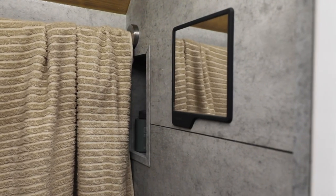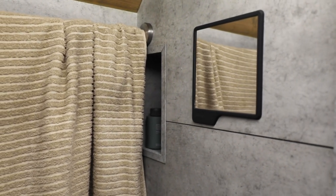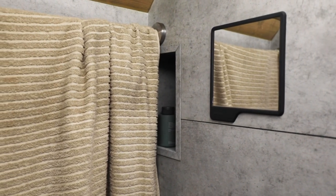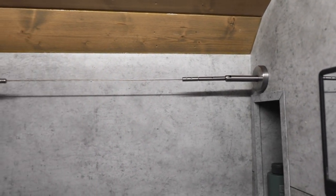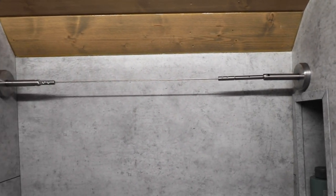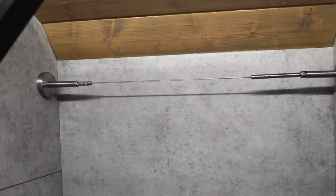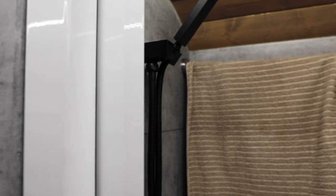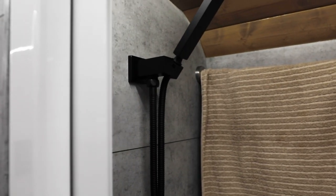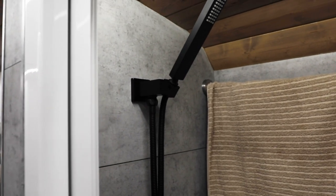This little towel hanger in the back was a total afterthought. I was walking through Ikea, saw it, and thought I could use that as a towel hanger. It is really nice to be able to hang my towel and let it dry — not in my living space. I don't want to look at it, bump into it, or have it hanging on a chair or table while it's drying.